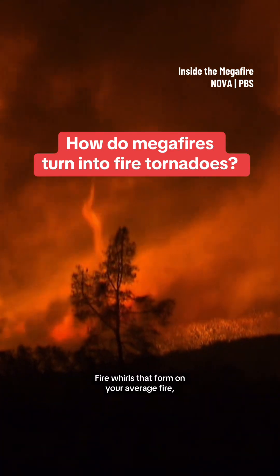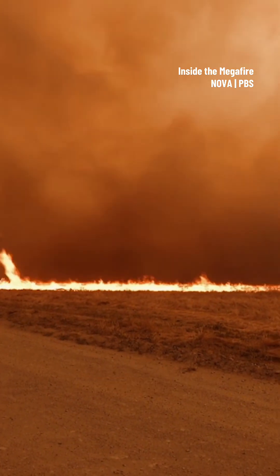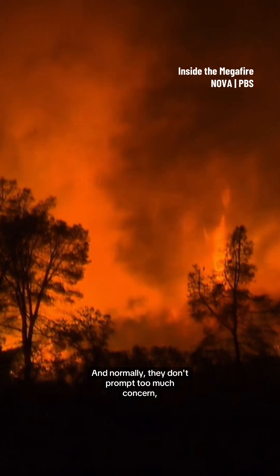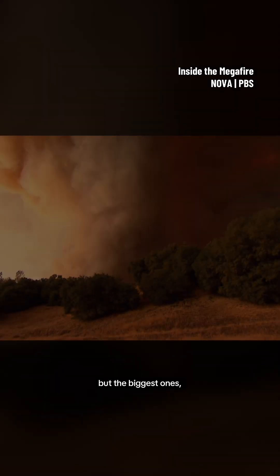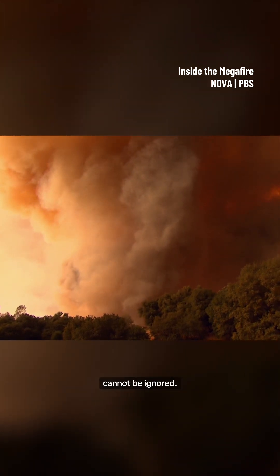Fire whirls that form on your average fire, you see them for a few seconds, and they're gone. And normally, they don't prompt too much concern. But the biggest ones, literally fire tornadoes, cannot be ignored.